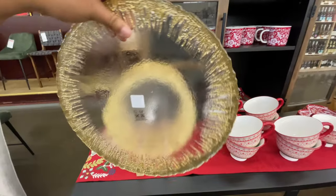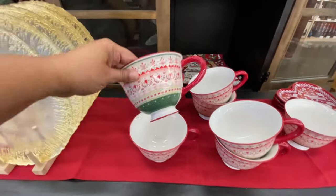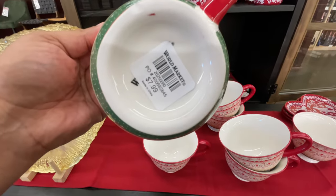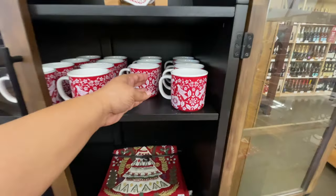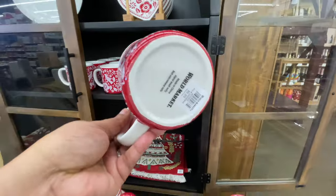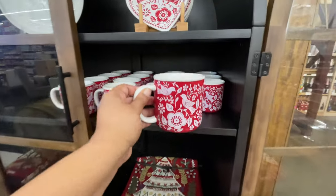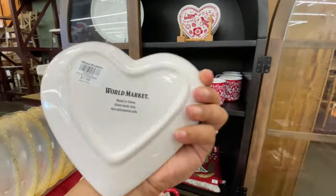This piece right here is thirty dollars — it is ginormous and very pretty. If you're doing a little gold action, these are so pretty. They're eight dollars each and they remind me of the teacups at Disney — like the teacup ride but Christmas-themed. So cute, I love them.